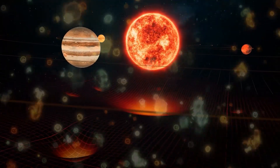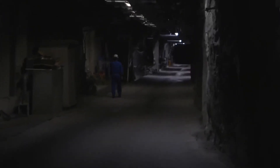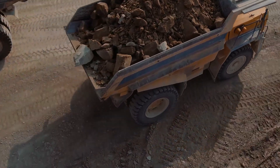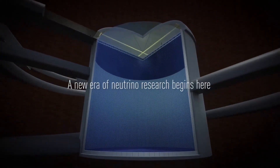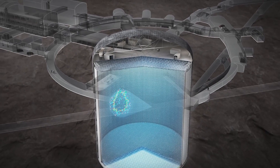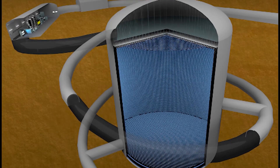Even though neutrinos can pass through stars, planets, and anything else for billions of years, the Japanese believe they can catch them in this facility. The mountain carving is expected to be finished by end of 2025. After digging, they'll apply two layers of special concrete with a waterproof seal, because the entire chamber will be filled with water — making it the biggest water tank in the world, holding about 260 million liters, which will take over six months to fill.